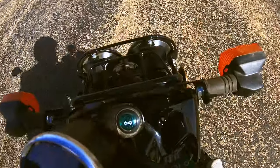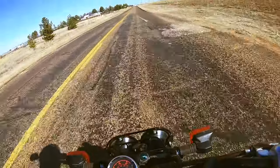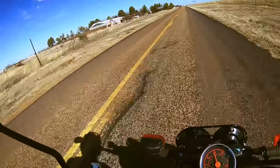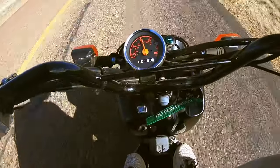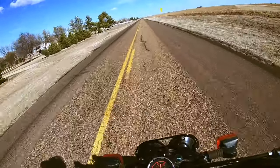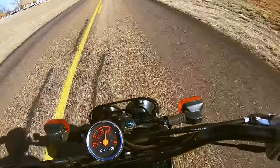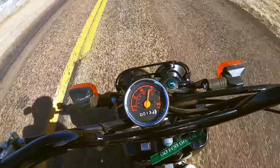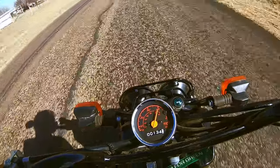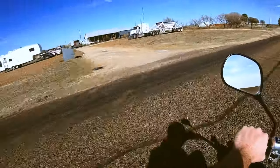Okay, ready? Top speed. We're going downhill — 40, baby!